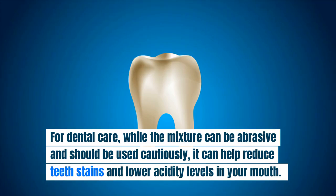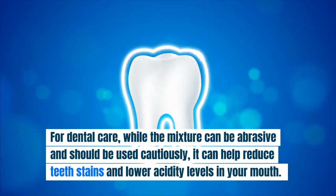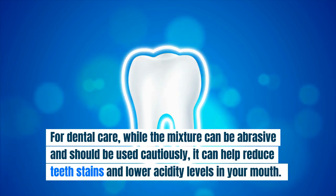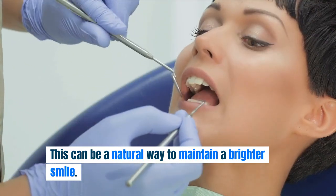Dental Care: while the mixture can be abrasive and should be used cautiously, it can help reduce teeth stains and lower acidity levels in your mouth. This can be a natural way to maintain a brighter smile.